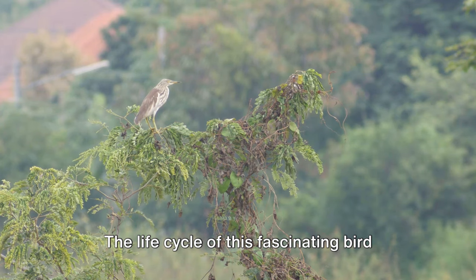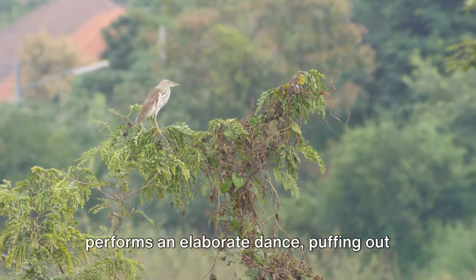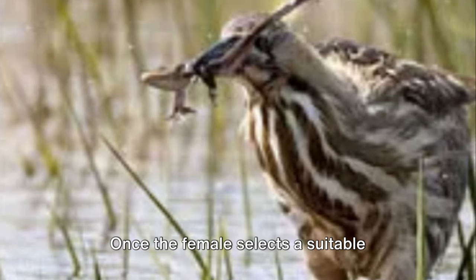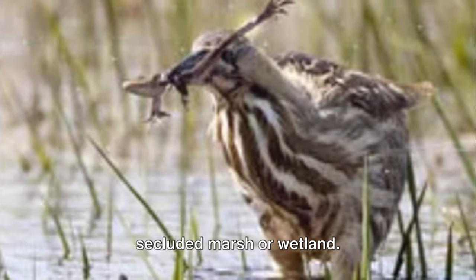The life cycle of this fascinating bird begins with courtship. In the early spring, the male bittern performs an elaborate dance, puffing out his chest and flapping his wings in an effort to attract a mate. Once the female selects a suitable partner, they begin the process of building their nest, typically in a secluded marsh or wetland.